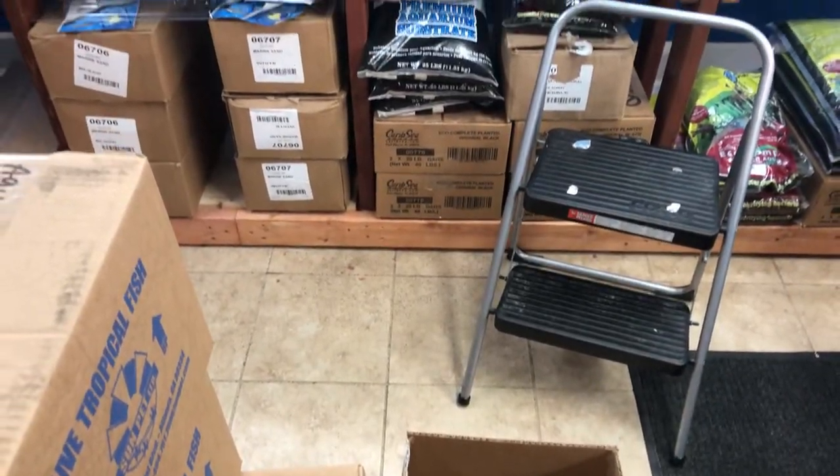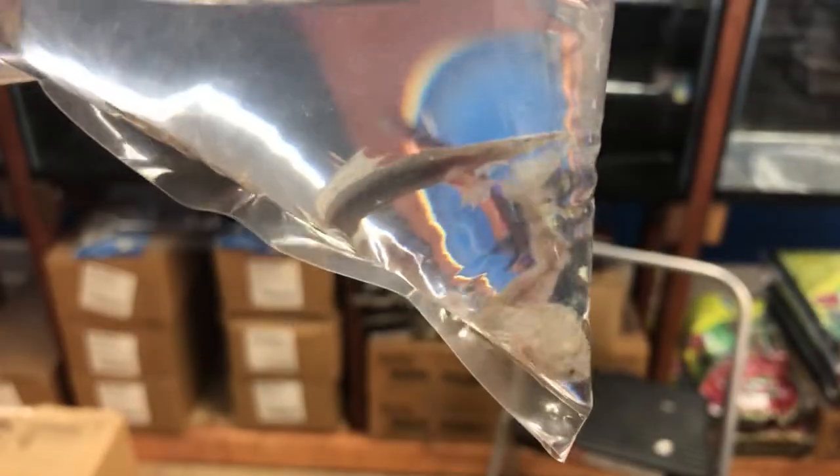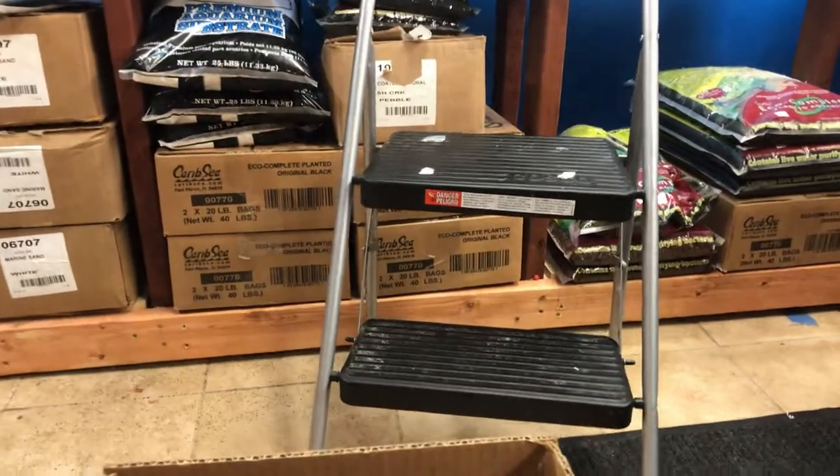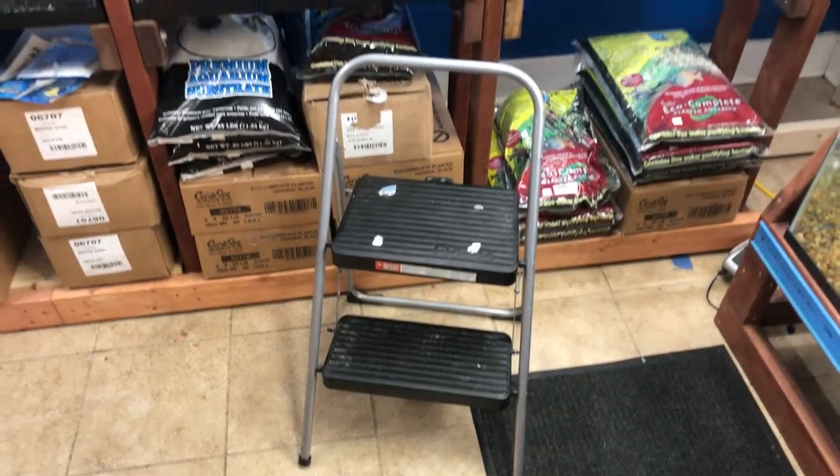We've got some African dwarf frogs — ugly little guys, cute in their own way. And dwarf orange Mexican lobsters. These guys probably won't cooperate for a bag shot.